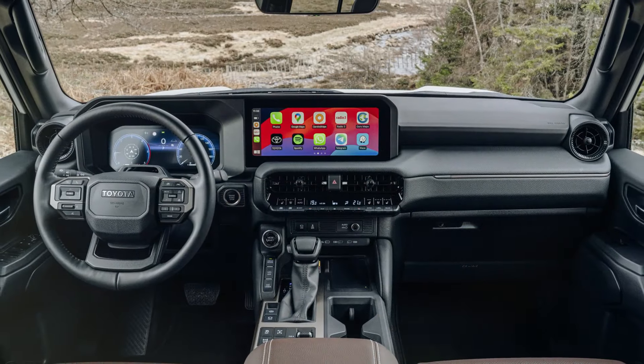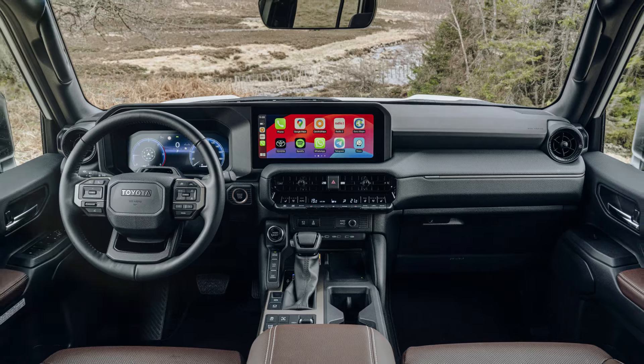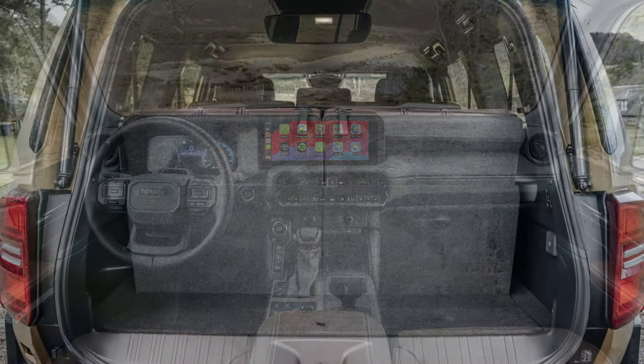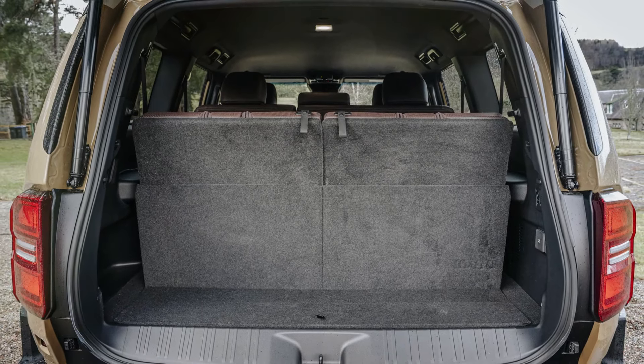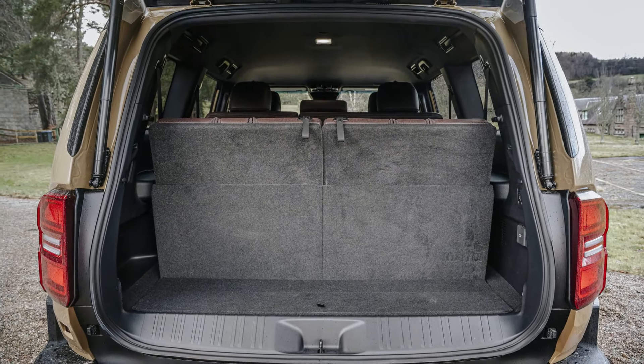Inside, the cabin offers a balance of durability and comfort, with customizable digital displays and advanced multimedia features. Seating for up to 7 passengers ensures ample space for both passengers and cargo, making the Land Cruiser 250 suitable for any adventure.